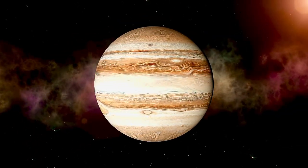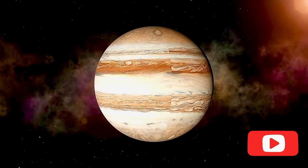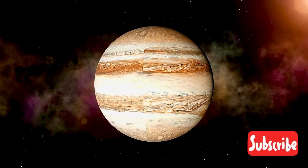Here's a mind-blowing fact: Jupiter gives off more heat than it gets from the sun — it's like a planet-sized heater in space! Isn't Jupiter just amazing? Tap like and subscribe for more fun space adventures. See you next time, space explorers!